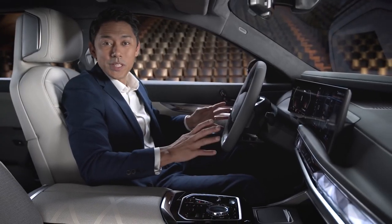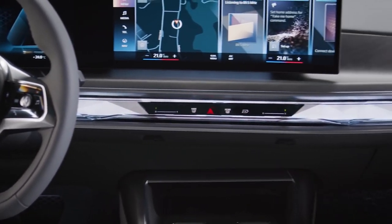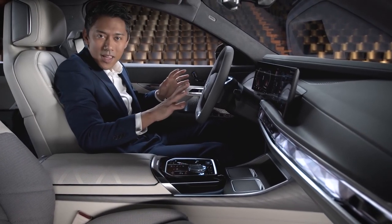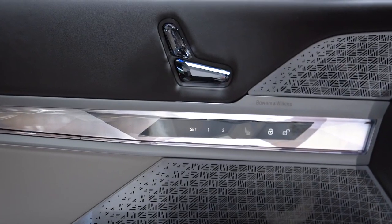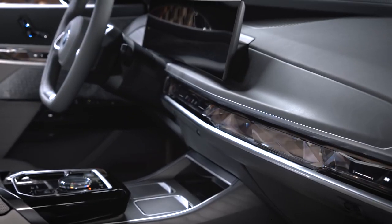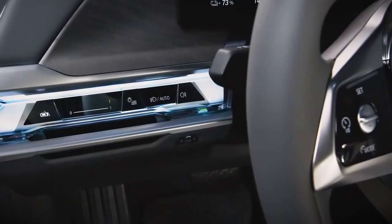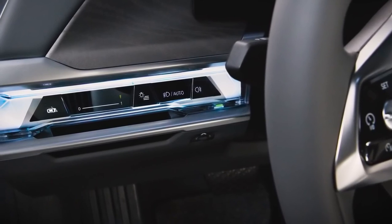Part of this new dashboard is the all-new BMW interaction bar, a combination of sophisticated design element and yet another innovative interface. Its sculptural glass design goes perfectly with the optional crafted clarity elements on the centre console and in the doors. It contains new dynamic ambient lighting functions, which are also part of the comfort access welcome scenario. Moreover, it doubles as a touch control display for the most important climate control functions and operation of the doors and lights.